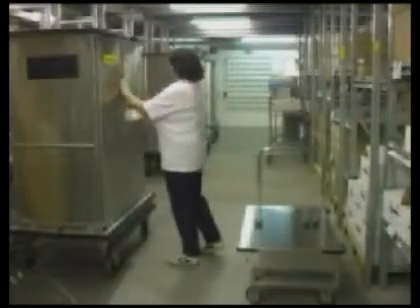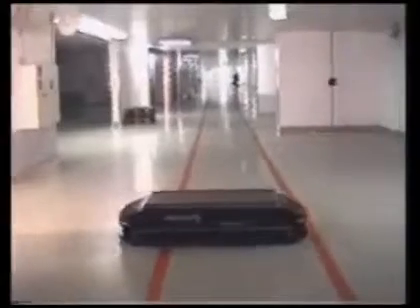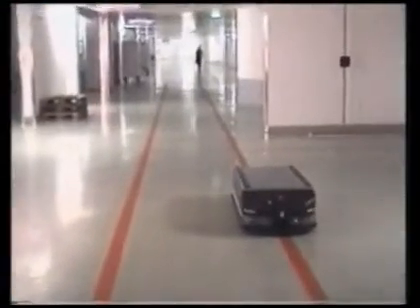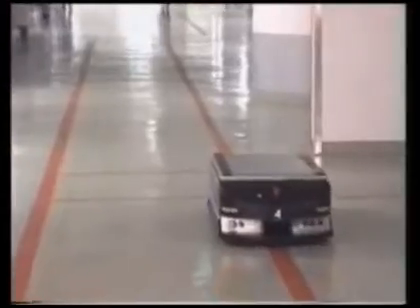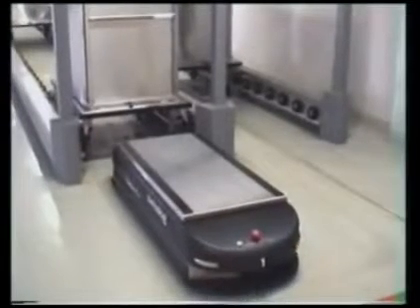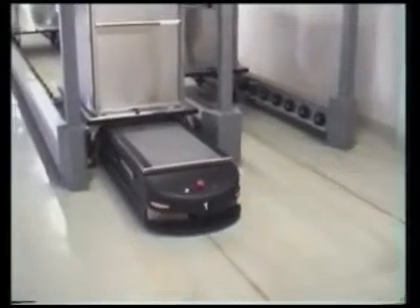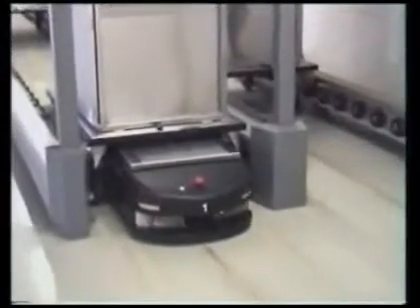Carts are customized to meet each facility's specific requirements. The container is loaded by personnel and pushed into the sending station. Transcar features a variety of sending stations.